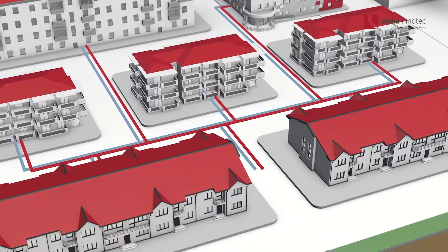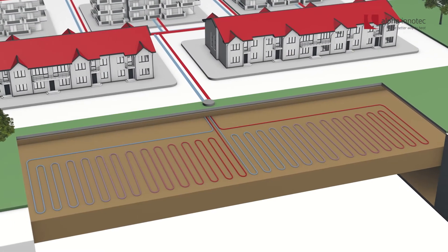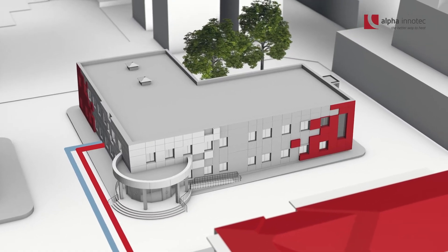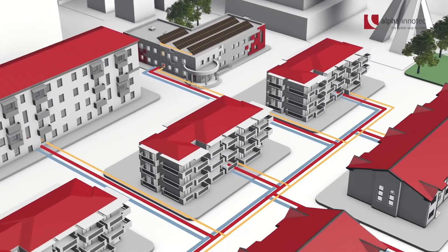Heat sources include, for example, deep boreholes, wells, ground collectors or waste heat. Other renewable energies such as photovoltaics and solar thermal energy can be used and distributed to different households.